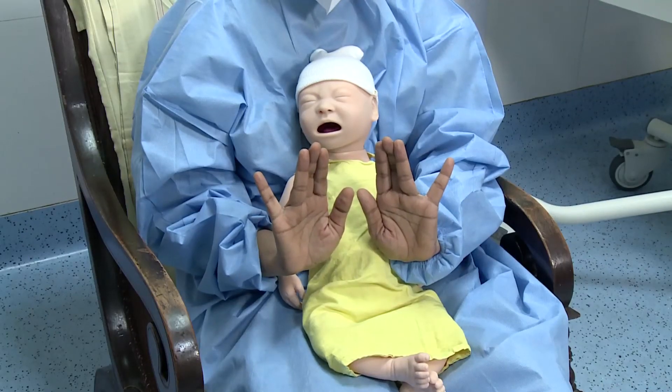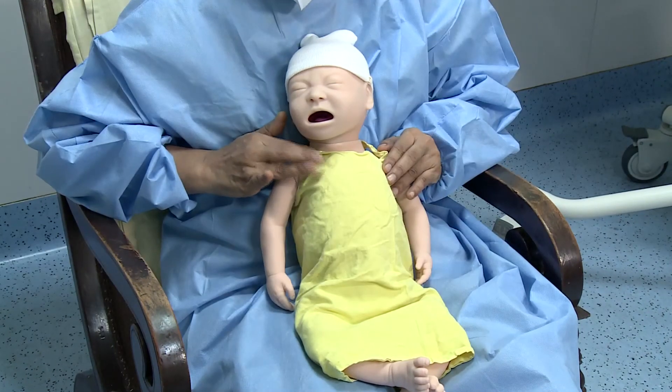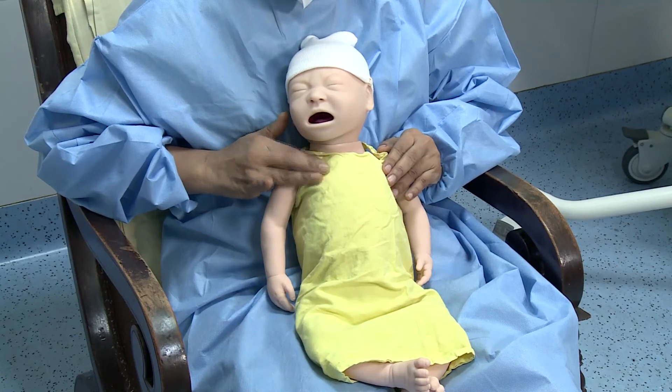The depiction of hands without gloves is to give a clear picture of how the fingers are cupped for percussion and to see how vibrations are given.